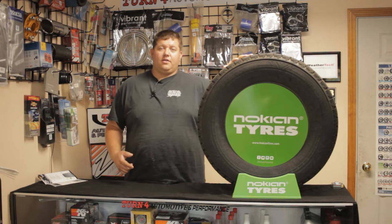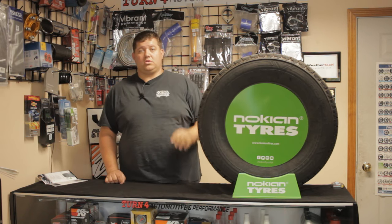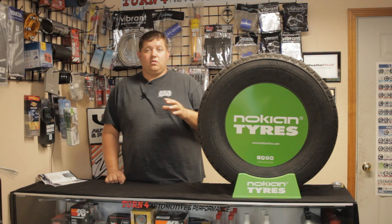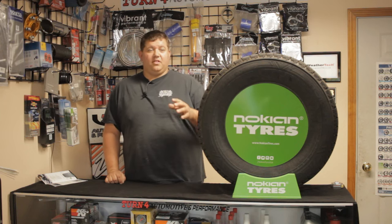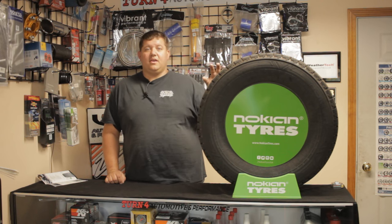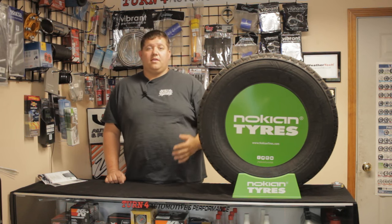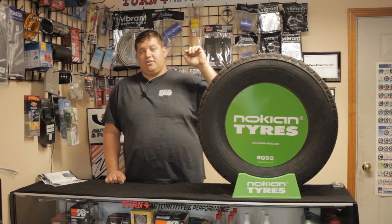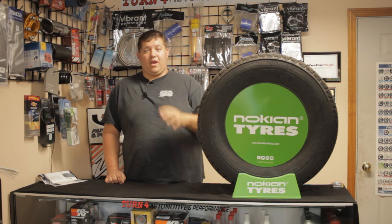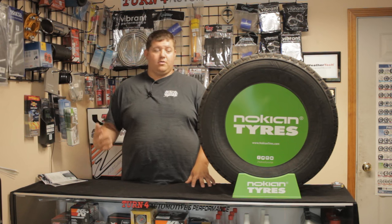When you buy a Nokian tire, you're buying a tire that was invented for snow. Nokian has the world's only full year-round test facility in the Arctic Circle — up in Finland, where Nokian tires are designed — where they test on ice and snow year-round. For viewers who want to support America, they are building a brand new manufacturing facility in Dayton, Tennessee, opening in 2020. Nokian tires, made in the USA — proud to say that.